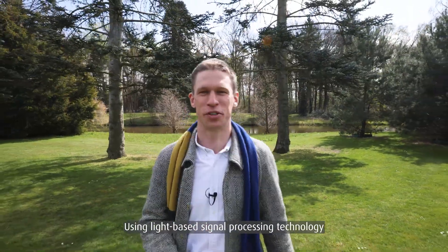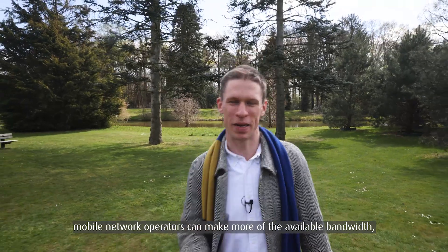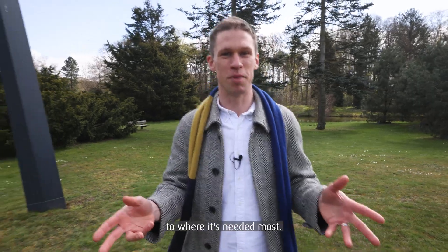Using light-based signal processing technology, mobile network operators can make more of the available bandwidth, squeezing more information into a signal for faster downloads and even steering coverage from antennas to where it's needed most.